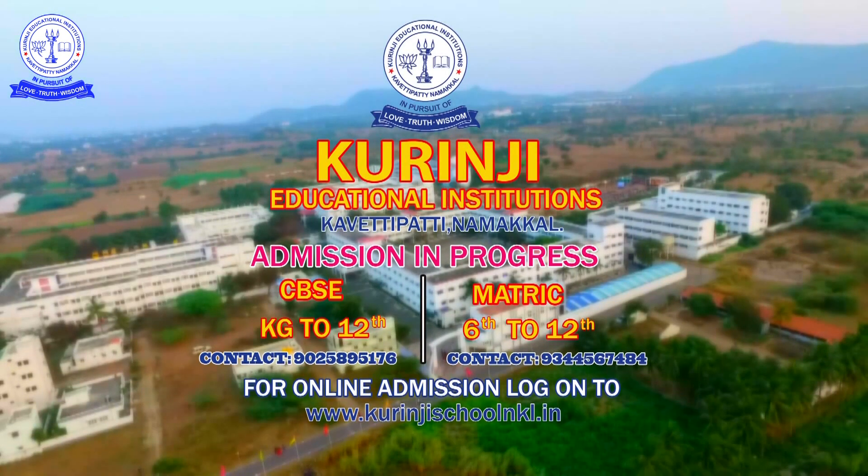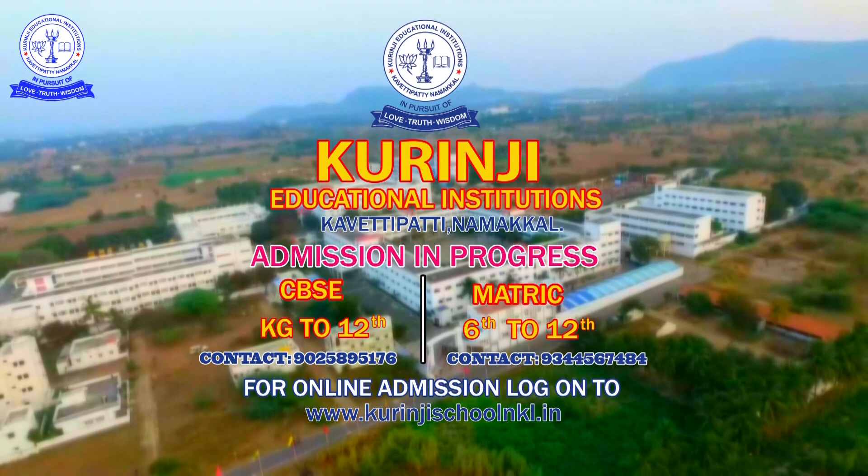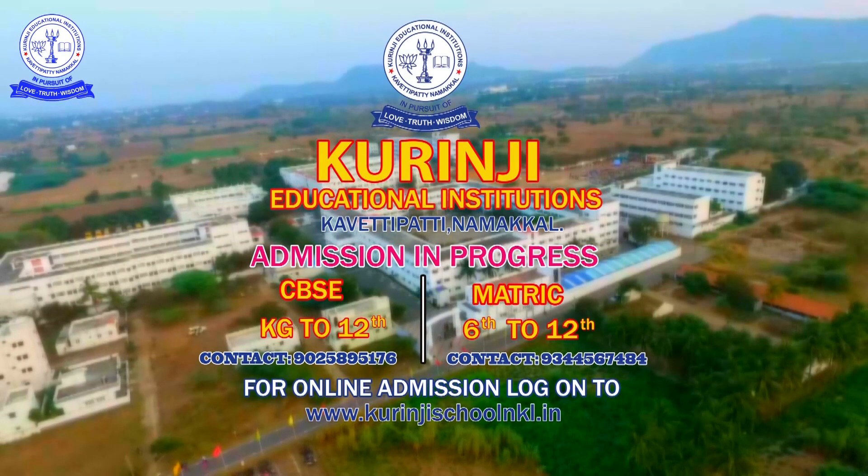Admission in progress. CBSE KG to 12, contact 9025895176. Metric 6 to 12, contact 93445 67484. For online admission, log on to www.kurunjischoolnkl.in.